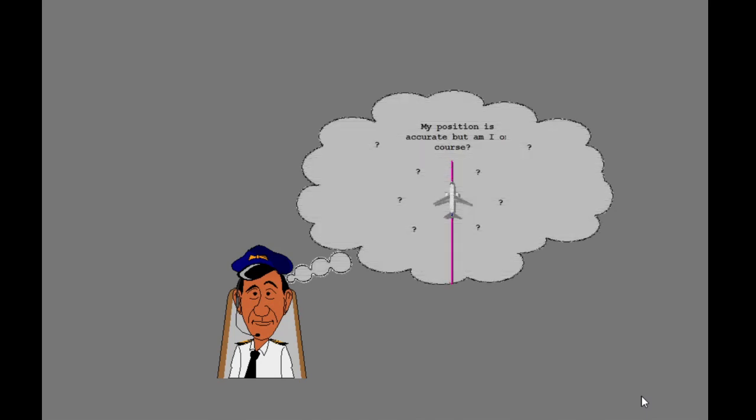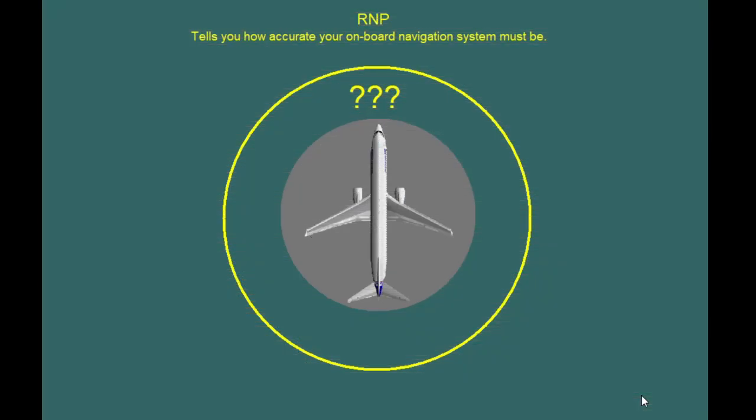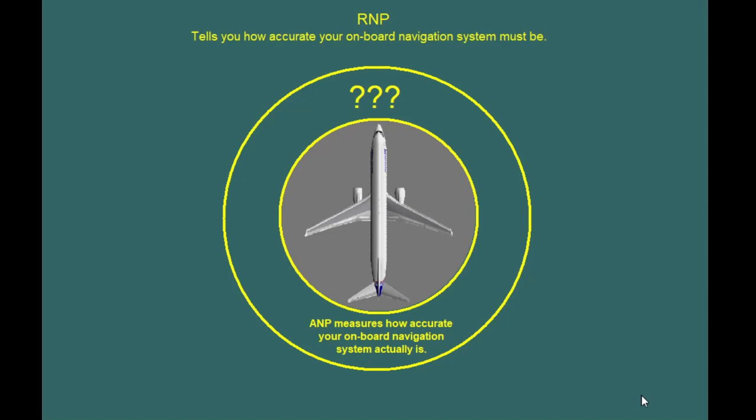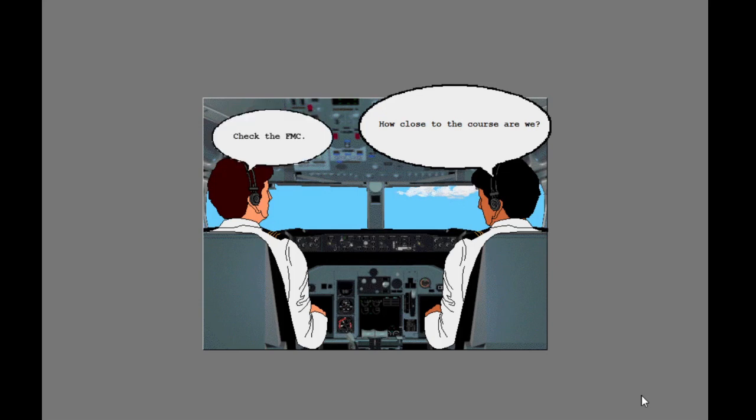Knowing your RNP and ANP are important, but these numbers alone do not tell you if you are actually on course. Remember, RNP tells you how accurate your onboard navigation system must be. ANP measures how accurate your navigation system actually is. Let's look at how you can use this information.